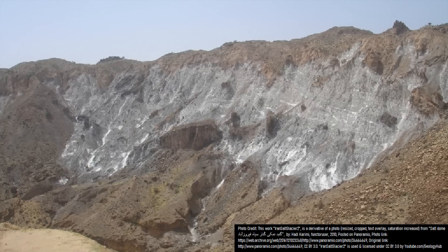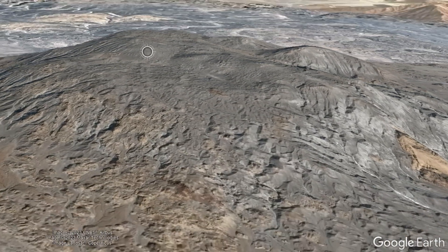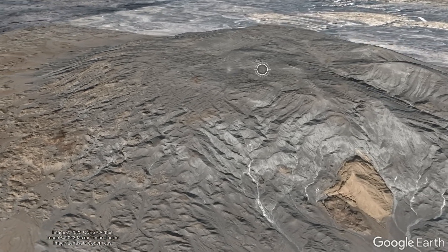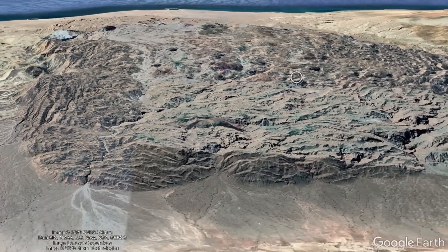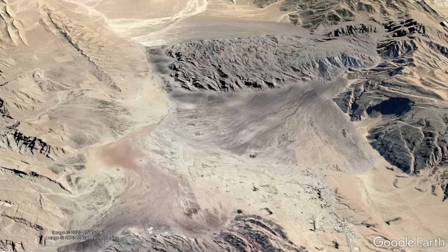While many of these salt glaciers move at approximately the same speed, there is a difference between the rates at which new material rises to the surface. If the rate of salt supply exceeds the rate at which it can spread out, a large dome will form at the site of the vents supplying fresh material. On the other hand, if the salt supply to the surface is less than or equal to the rate at which it can spread out, a dome does not form.